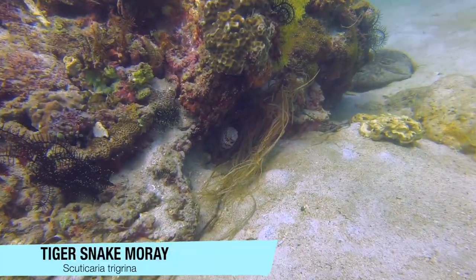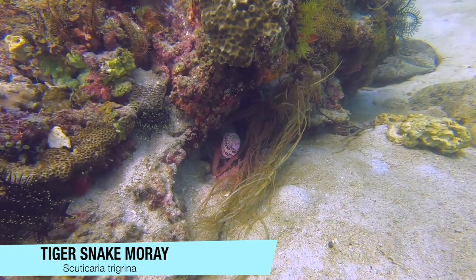The tiger snake moray is a shy creature, but don't provoke them or they'll attack.